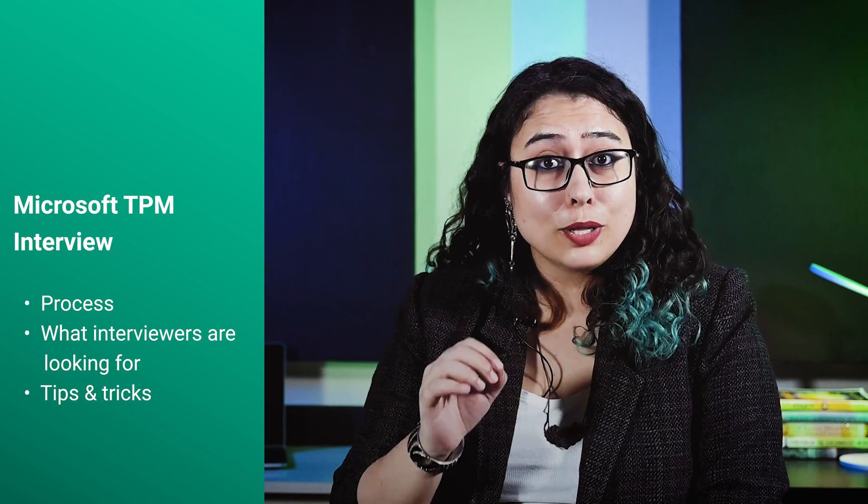Hey everyone, I am Astha. Today I will walk you through Microsoft's Technical Program Manager hiring process interview rounds. By the end of this video you should have a good understanding of what the interview process looks like, what the interviewers are looking for, and some tips and tricks on how to prepare yourself for this interview.